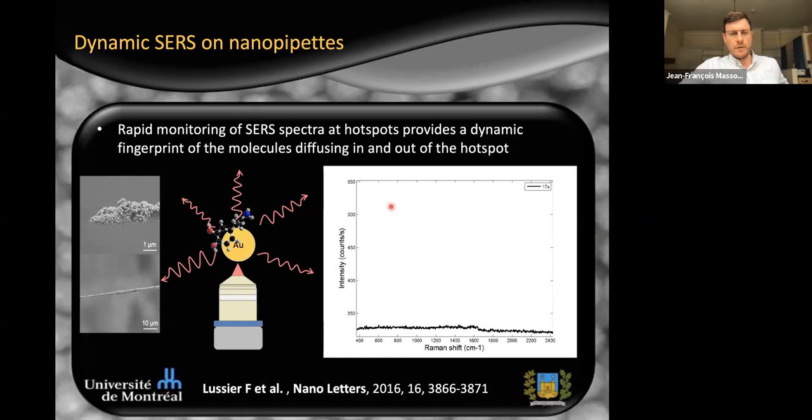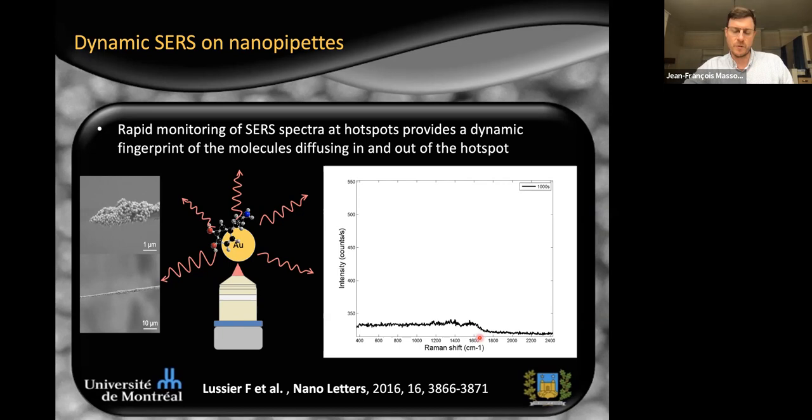We now have plasmonically active nanofibers. Turning on the laser and monitoring dynamically the Raman response, we see a response characteristic of single-molecule detection: peaks appear and disappear depending on the spectra. Here, for example, with dopamine at low concentration, spectra appear and disappear and also change shape, because in the single-molecule detection regime the orientation of the molecule on the particle will dictate which vibrational bands are enhanced. We can acquire these spectra within tens of milliseconds, providing a dynamic means of monitoring molecules close to cells or neurons.